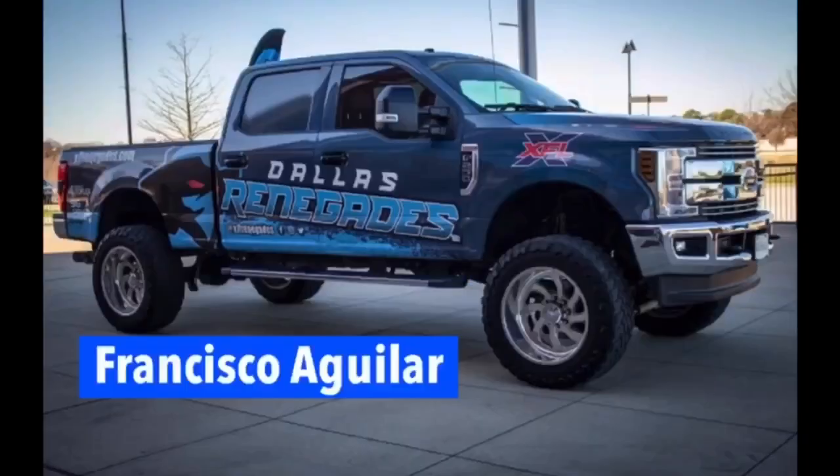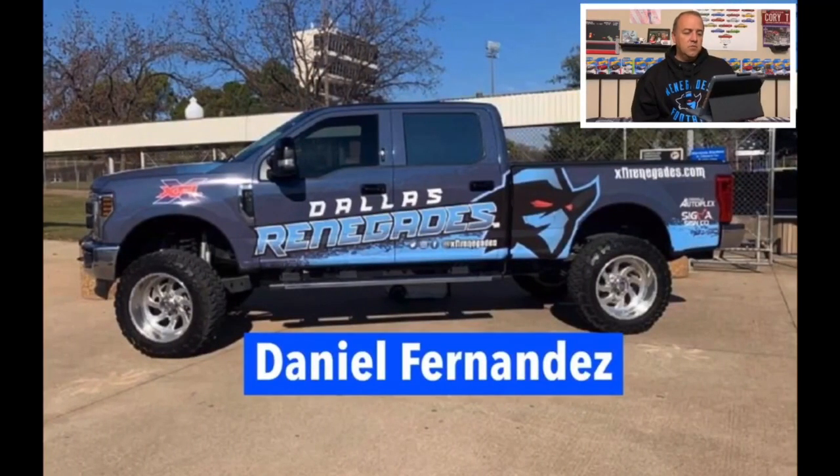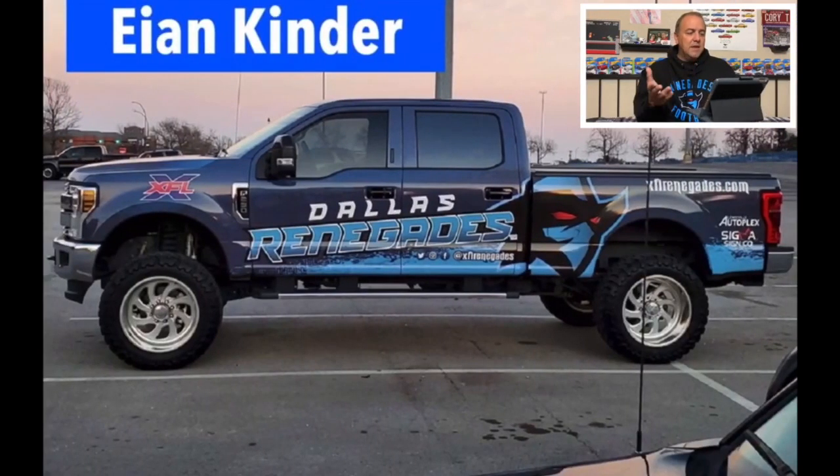Some people actually sent me some pictures. Francisco Aguilar sent me this one of the Dallas Renegade pickup truck. I've got a few more that people sent me. Daniel Fernandez sent this one — that wrap is super sharp. And then Ian Kinder sent this one to me as well. So those are some really cool shots of the Dallas Renegades pickup truck.